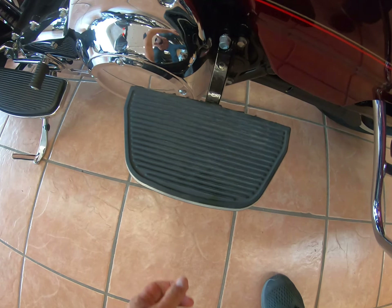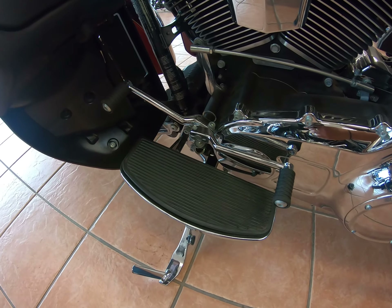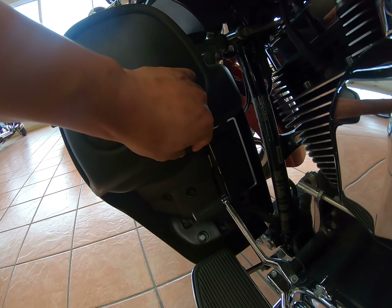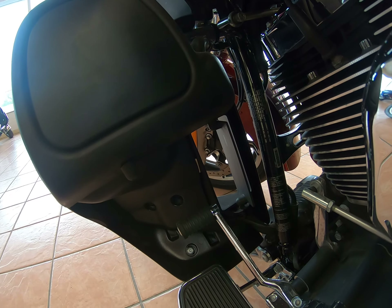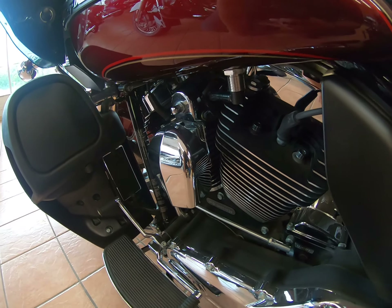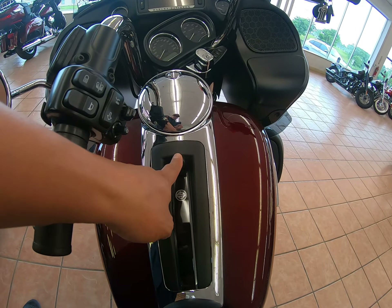Half floorboards for your passenger and you have your heel-toe shifter. On the lower fairing, you do have a vent that opens up.